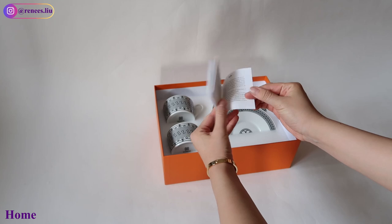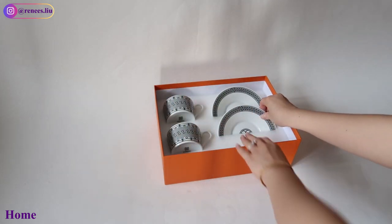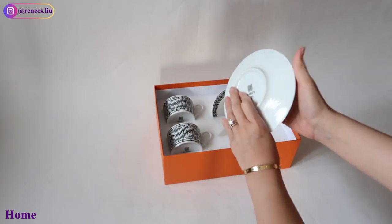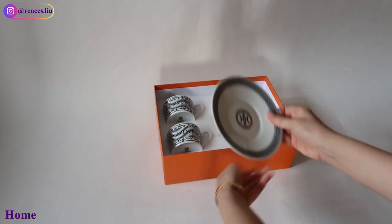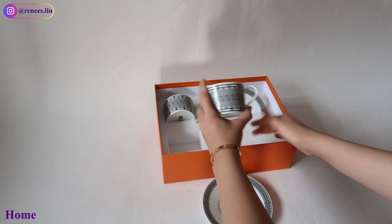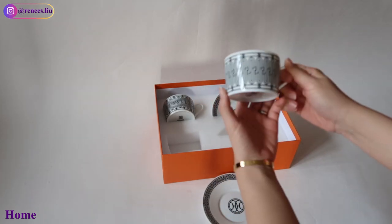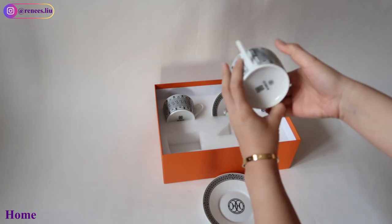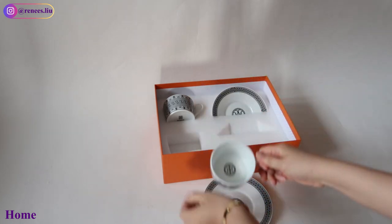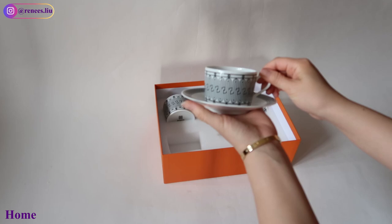The next item is a set of teacup and saucer in porcelain from the Hermès décor collection. You can use it to drink tea or coffee — they are absolutely beautiful. There are also a lot of colors and patterns to choose from; I recommend going into the store and asking your SA to show you a few so you can see and feel them in person. They are also a great gift option since they are very practical.